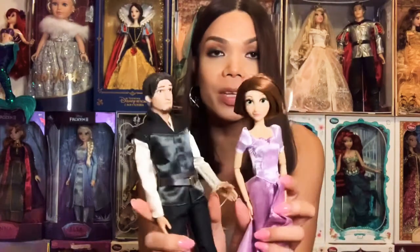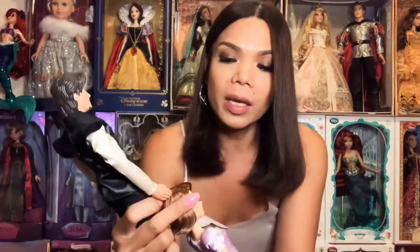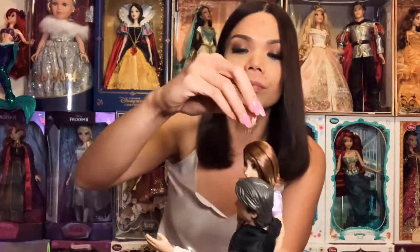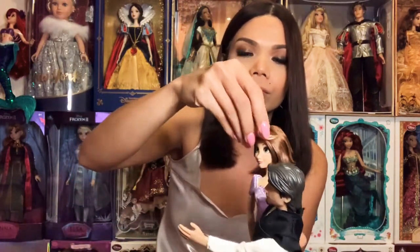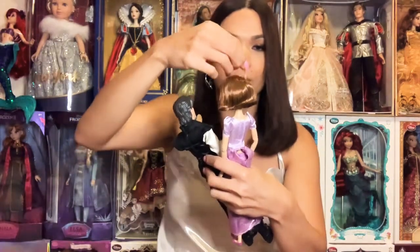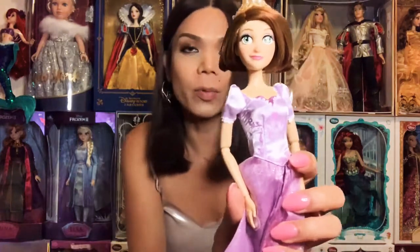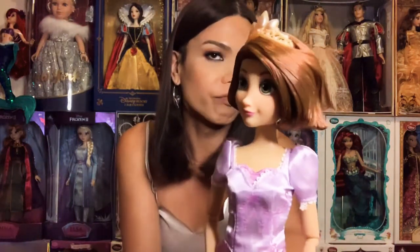I love this set to be honest — this is a nice couple and a nice set. Rapunzel is so beautiful. Let's put her crown on. Oh, it looks good on her! This is what she looks like wearing the crown — really beautiful.